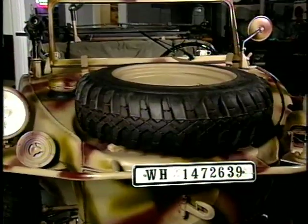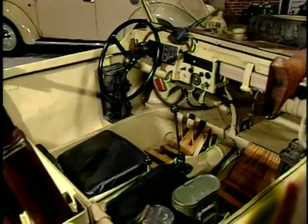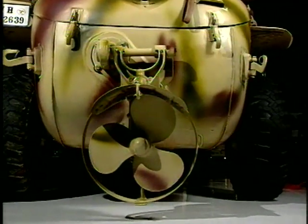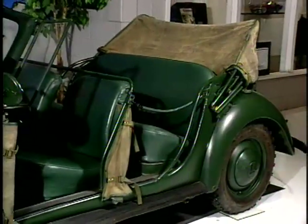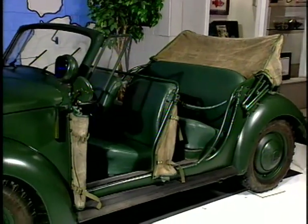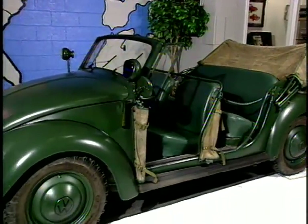Behind me is a 1943 Schwimmwagen, which was used by the Waffen SS in World War II — probably one of the more versatile military vehicles in that it could swim and also go in four-wheel drive. This 1949 VW is actually built by the Hebmuller Company, used by the military. This is one of only four vehicles believed to be in existence, probably the only one in the United States — a '49 police car.